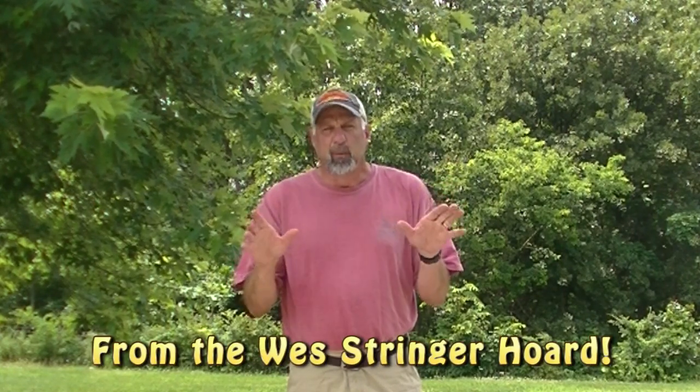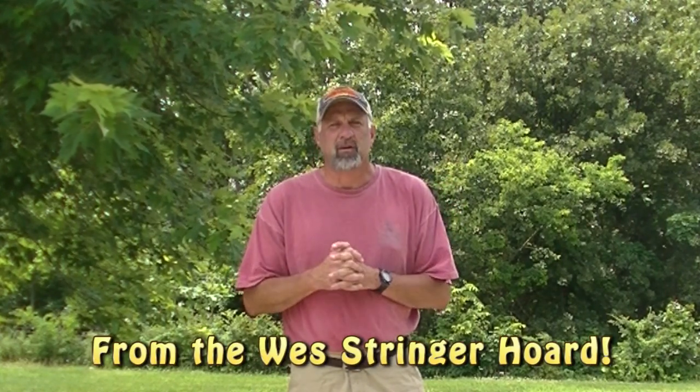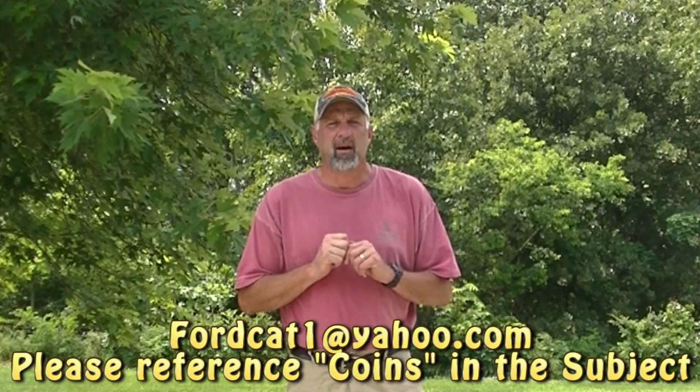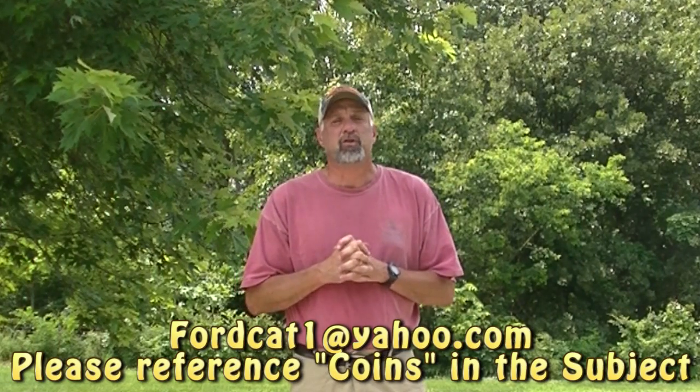Hey guys, welcome to this week's episode. Some of you know I did have some coins on auction. I want to offer coins to all my viewers, so if you're interested in having one, email me at fordcat1@yahoo.com and let me know what you're looking for and I'll price them out for you and send it to you. Now on to this week's episode.